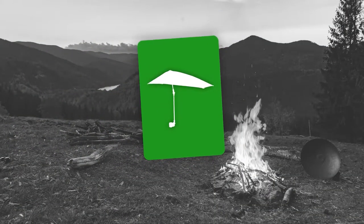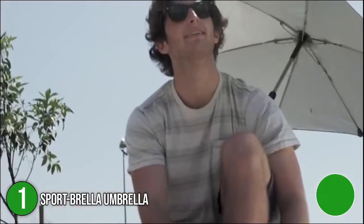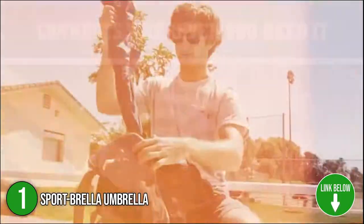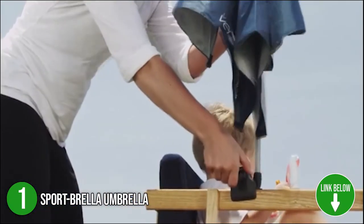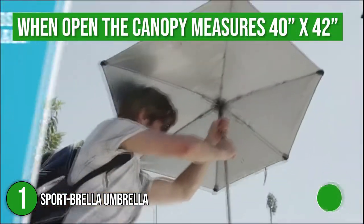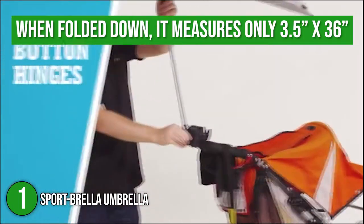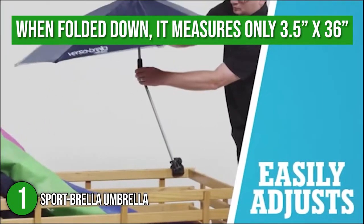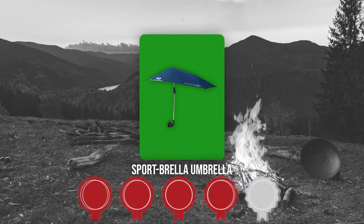The first umbrella on our list is the Sportbrella Umbrella. The Sportbrella, as the name suggests, is the ideal choice for any outdoor adventure. It offers hassle-free setup and easy transportation, making it ideal for long trips. When open, the canopy measures 40 by 42 inches, and when folded down, it measures only 3.5 by 36 inches. TrustedShoppingGuy.com has awarded the Sportbrella Umbrella a 4-badge rating.